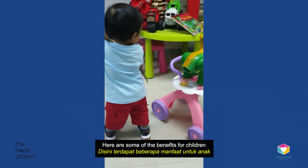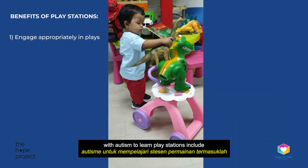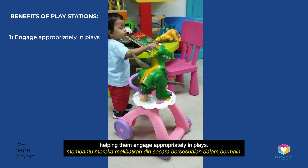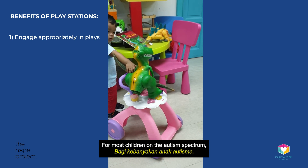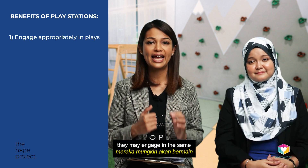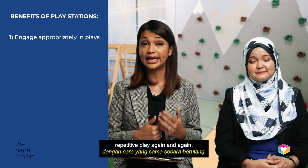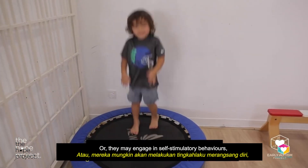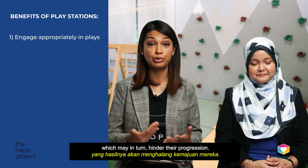Here are some of the benefits for children with autism to learn Playstations, including helping them engage appropriately in play. For most children on the autism spectrum, we find that if they are left unoccupied, they may engage in the same repetitive play again and again, or they may engage in self-stimulatory behaviours, which may in turn hinder their progression.